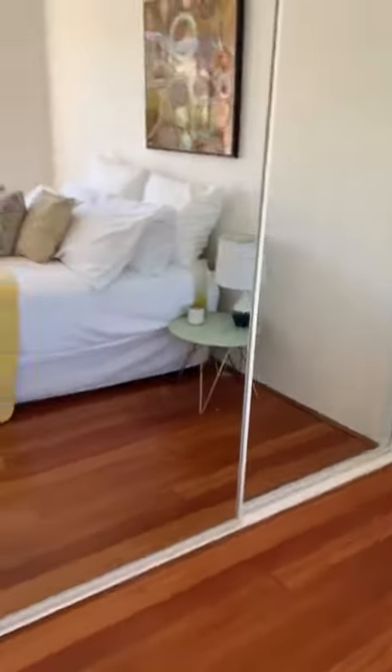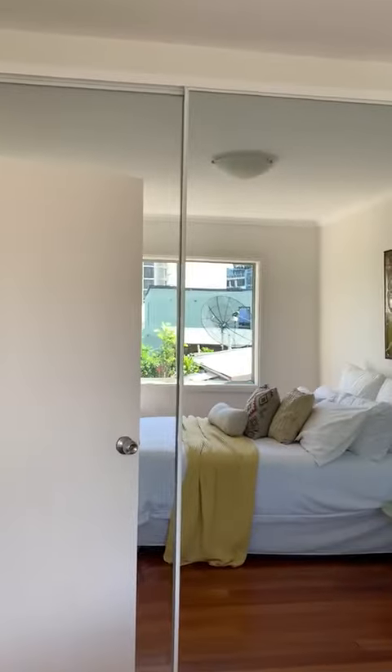In this bedroom, you've actually got built-in wardrobes — very large built-in wardrobes that go all the way around.